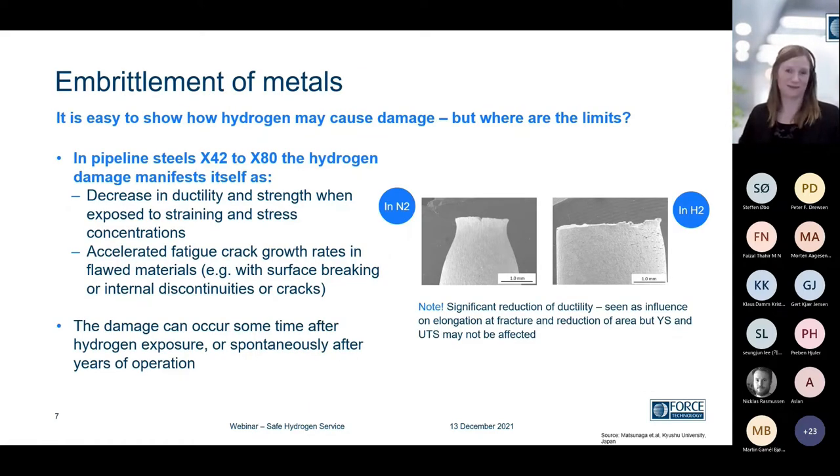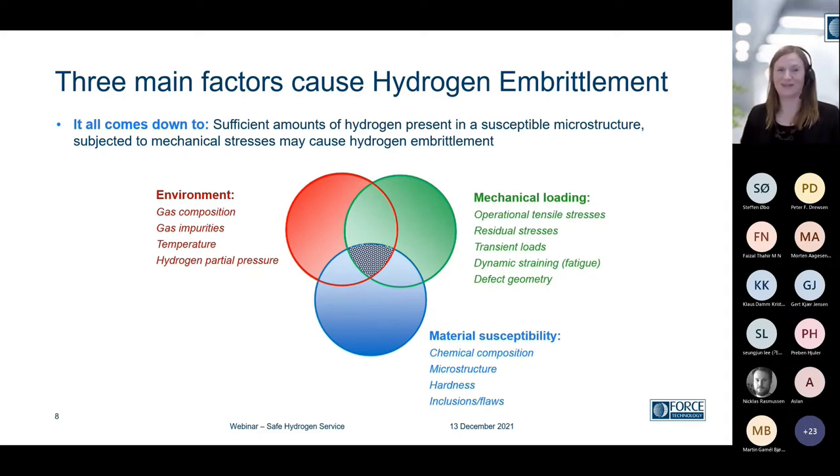It is definitely something to consider and a key concern. Currently, a lot of studies are ongoing on metallic materials, especially with embrittlement due to hydrogen. This is an example of a tensile test sample where you normally have ductile properties and necking. If you're charged in hydrogen, you will have an embrittled material and you'll see that effect. But our focus at Force Technology is — it's quite easy to show that hydrogen may cause damage, but where are the limits? Are we able to define some safe zones?